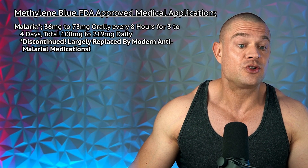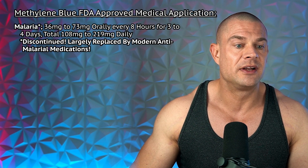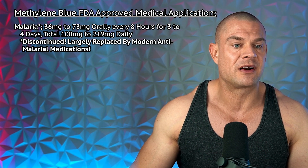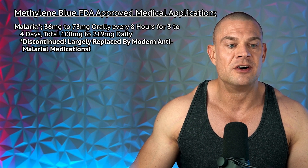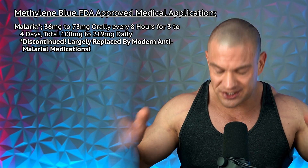First-line treatments for priapism include blood aspiration from the penis or alpha agonists like phenylephrine, and if those fail, an intracavernosal injection of methylene blue may be required. Methylene blue works as a guanylyl cyclase inhibitor, reducing nitric oxide signaling and relieving prolonged erections. It used to be prescribed for malaria at 36 to 73 milligrams orally every eight hours for three to four days, but has largely been replaced by modern anti-malaria medications — again, hundreds of milligrams, not the dosages we're after.